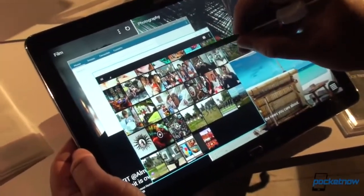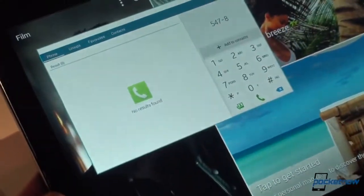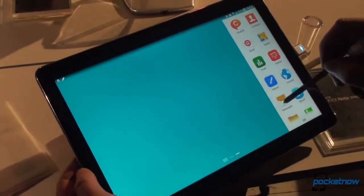Samsung has rewritten some of these apps — actually the whole thing — to take advantage of their larger size. The entire device takes much, much smarter advantage of the screen size, especially with the multitasking.